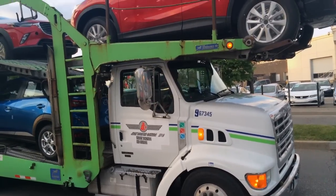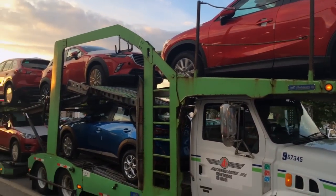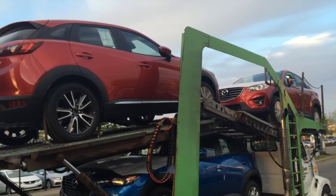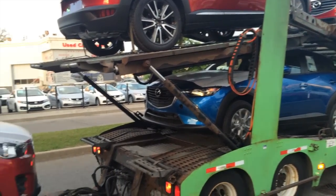Well, they finally arrived — our first CX-3s along with about a half a dozen CX-5s. Up top I can see the sole red GT and below the new Dynamic Blue GS model.